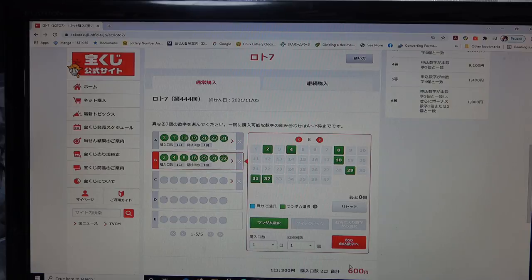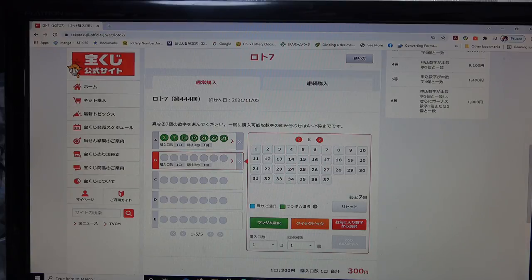Now you owe 600 yen. If you don't like this one, you can press reset or just press the X. I'm going to press X — now I owe 300 yen. If you want to delete everything, just reset all the way up and reset; the value goes to zero.